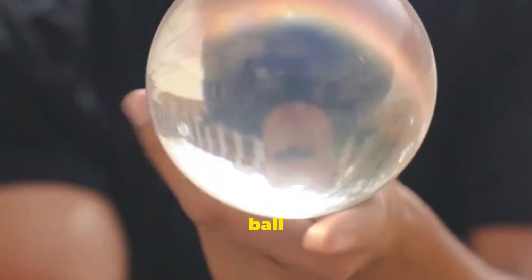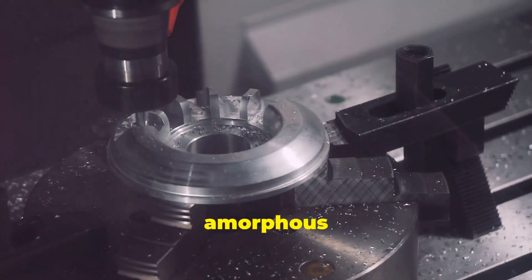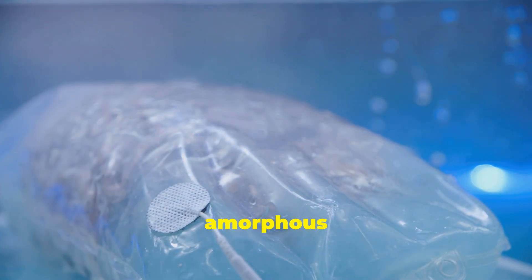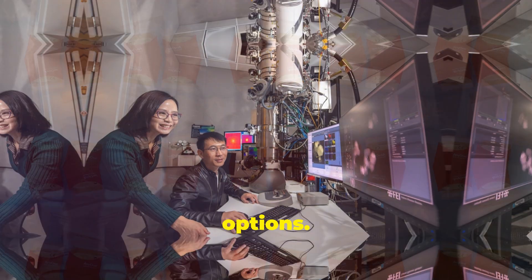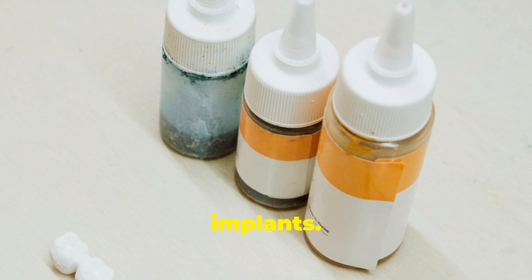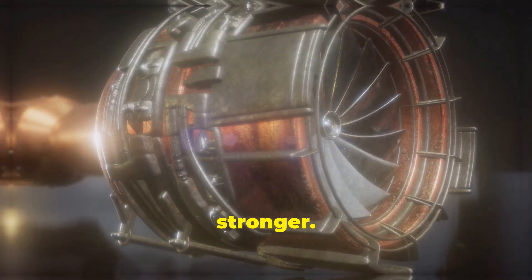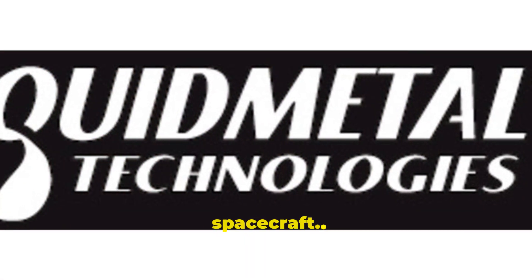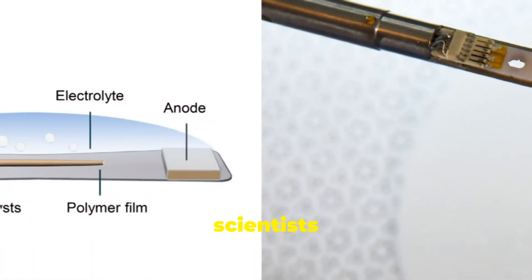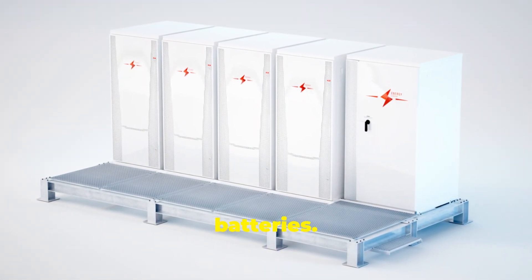Now let's gaze into our crystal ball and imagine the future of amorphous metals. The potential applications are mind-boggling — we're standing on the brink of a materials revolution and amorphous metals are leading the charge. In the medical field, they could revolutionize implants: imagine artificial joints that are stronger, lighter, and more biocompatible than current options, or dental implants that integrate better with bone and last longer. Some researchers are even exploring amorphous metals for biodegradable implants. The aerospace industry is another frontier — aircraft components made from these materials could be lighter and stronger, making planes more fuel-efficient with greater range. In space applications, amorphous metals could help build stronger, lighter spacecraft. Energy storage is another exciting area, with scientists working on amorphous metal batteries that could store more energy and charge faster than current lithium-ion batteries. The possibilities are endless.